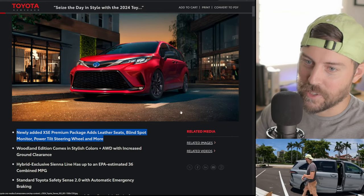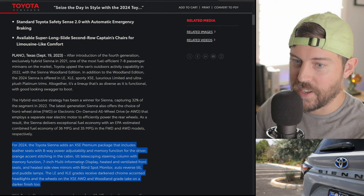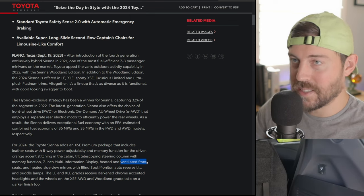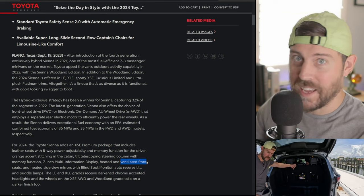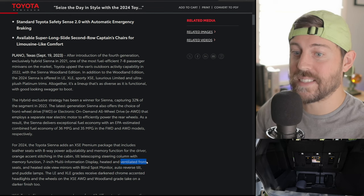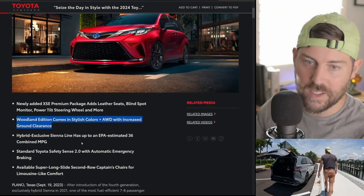There's an XSE Premium Package which adds leather seats, blind spot monitor, power tilt steering wheel, and more. The 'and more' here is pretty important because it gives us ventilated front seats. That's what the XSE was missing on the previous model year — driving in the heat of summer in the Sienna minivan and sticking to that soft tech seat. So this is definitely a big upgrade for the XSE with the ventilated seats.